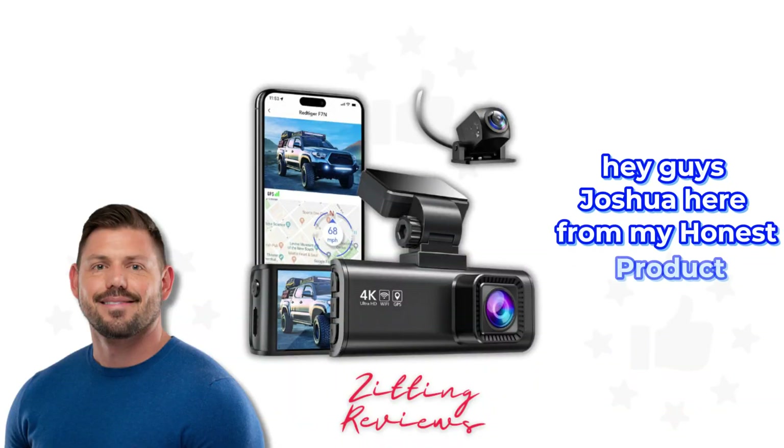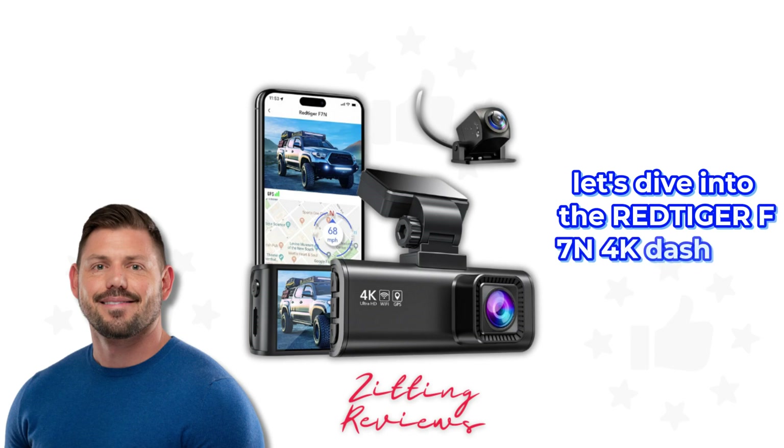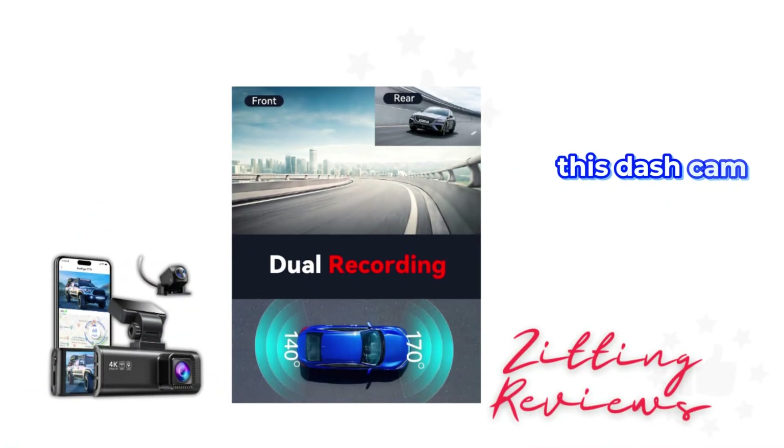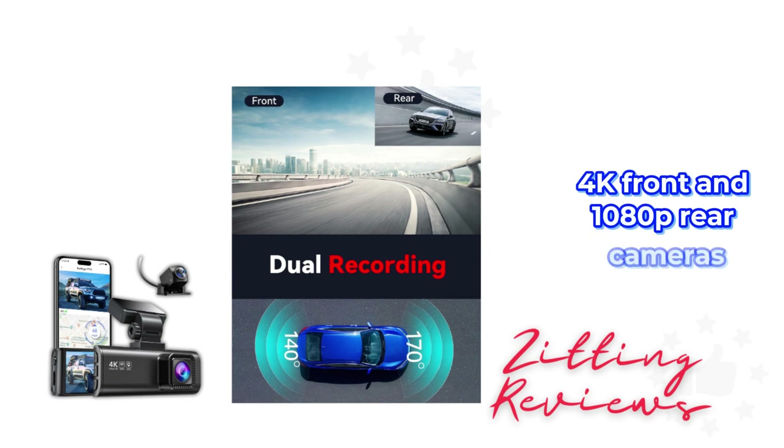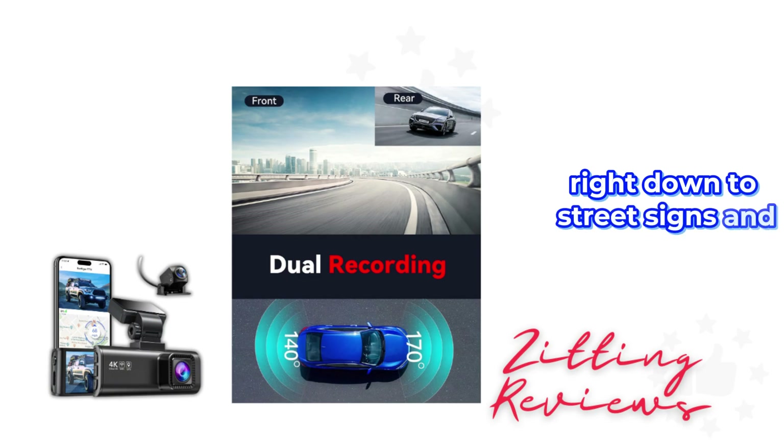Hey guys, Joshua here from My Honest Product Features Reviewed. Let's dive into the Red Tiger F7n 4K Dash Cam. This dash cam is a powerhouse with its Ultra HD 4K front and 1080p rear cameras. The detail it captures is impressive, right down to street signs and license plates.